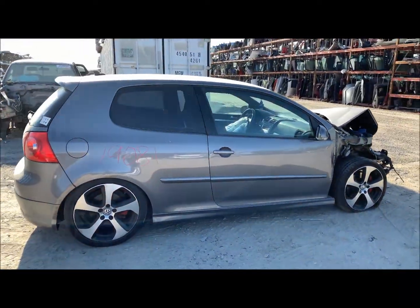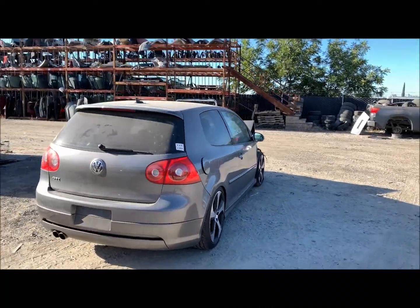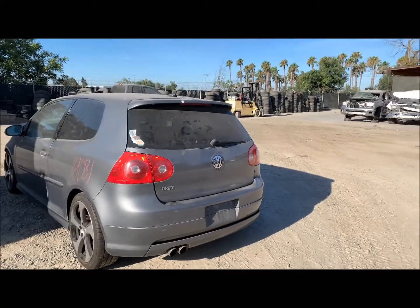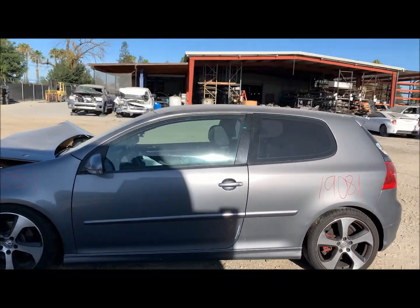This one's hit in the front. The door is okay. Quarter panel is okay. Rear bumper is good. Tailgate looks good. Quarter and door are okay on this side, and so does the fender.